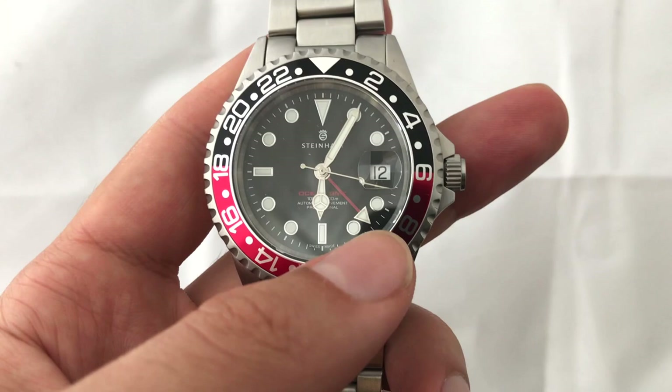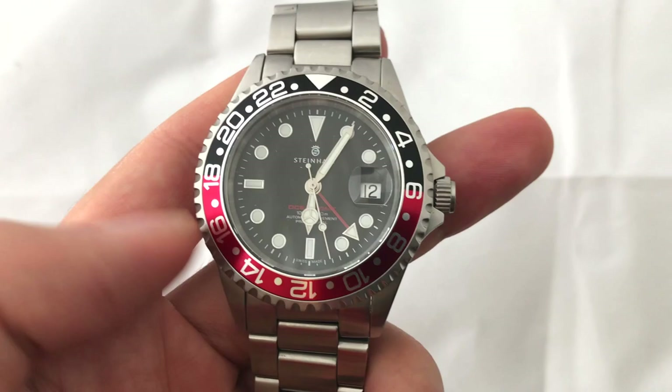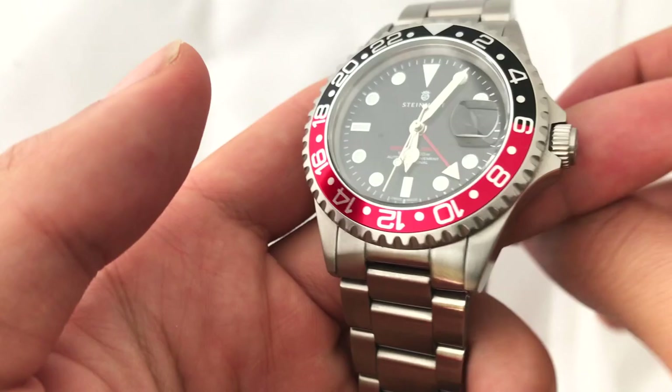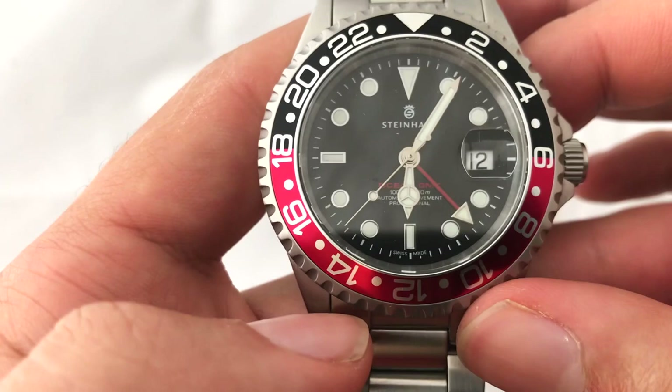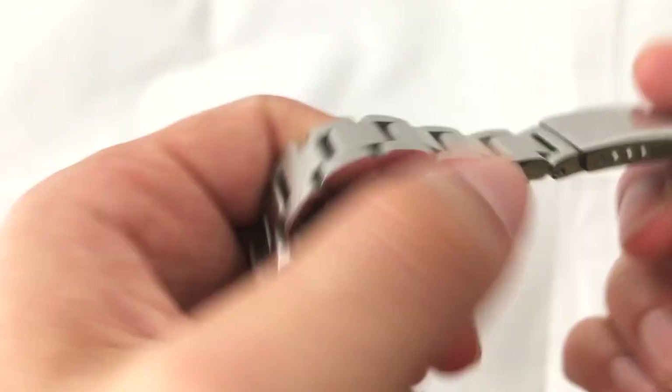The next thing is the indices themselves — while they are applied, there's something to do with either their shine or their lack of shine that I can't quite articulate, but they just seem cheaper. That's comparing them to my Omega and my Tudor, which are obviously more expensive watches, but also comparing to the white gold Rolex uses these days. It's an unfair comparison, but it's a reality — if it looks cheap, that's a sign of cost cutting no one wants to see.